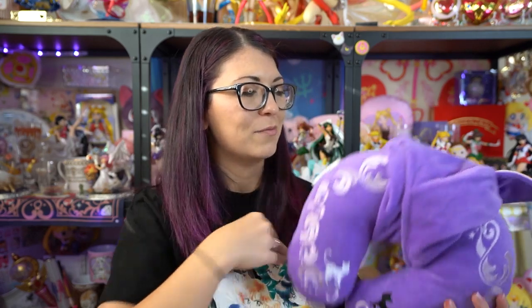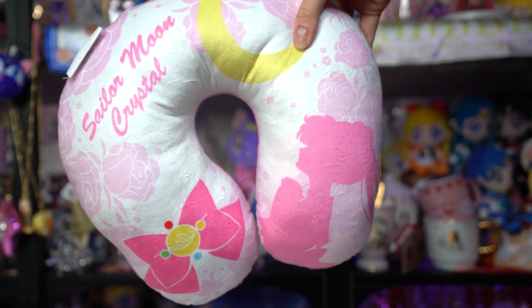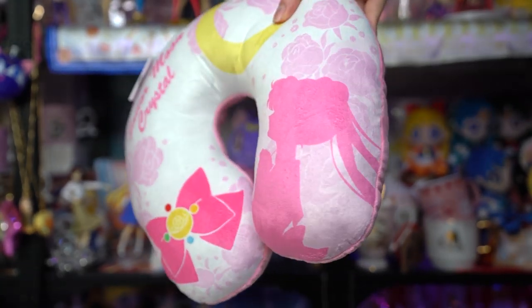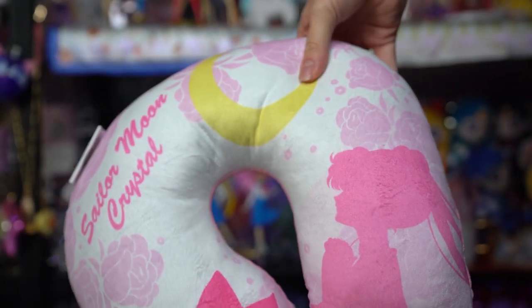Next I have some travel pillows. I really wanted to check these out because I travel a lot. The first one says Sailor Moon Crystal on it with some nice art. It is not memory foam, which kind of stinks, but it might still be comfortable — I'll have to test it out. I'm not sure if I would use it; I might end up selling it.